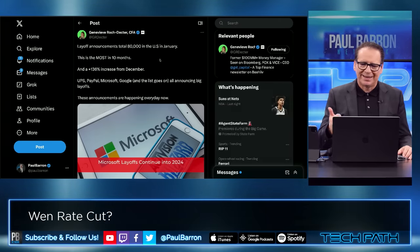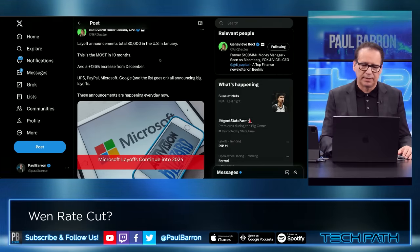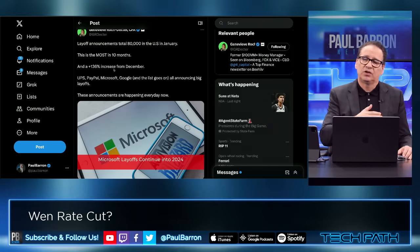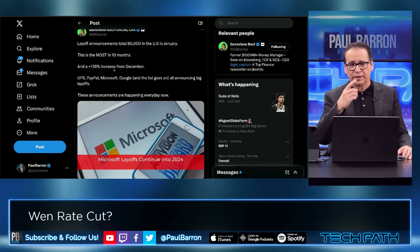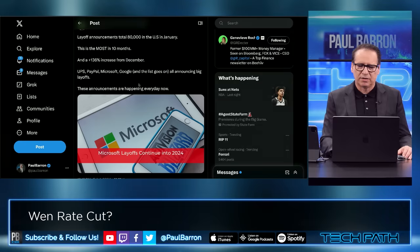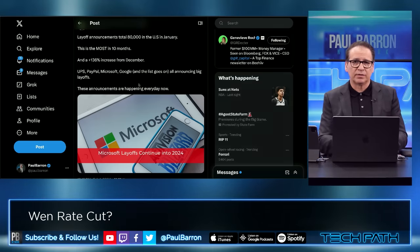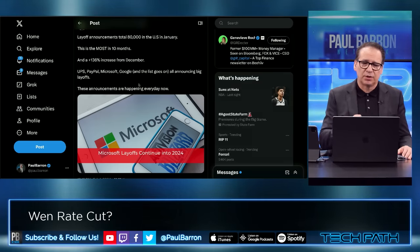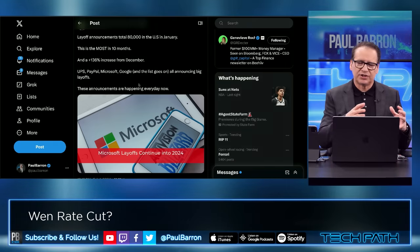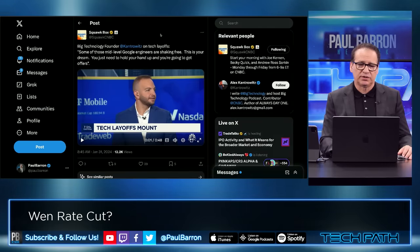GR Dector layoff announcements: 80,000 in the US in January — this is the most in 10 months. Something we've talked about here on the show for quite a while is that job cuts are coming, and they're here. A 136% increase from December. Nobody lays off in the holiday season, and come January that's when everybody starts their cuts. UPS, PayPal, Microsoft, Google — all big layoffs. And remember media: we've seen Sports Illustrated, Business Insider, among many others start to take hits and actually close down. So this is happening in all sectors, and I think it's going to start hitting Main Street, and that's when it gets serious.